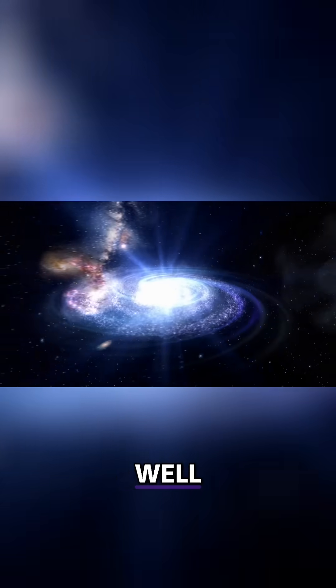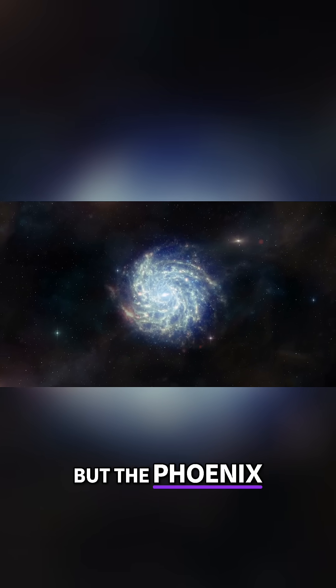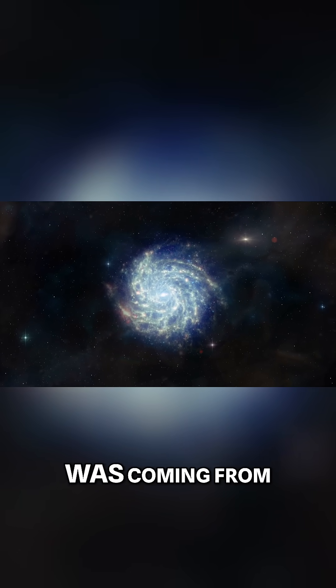So how is this happening? Well, in younger galaxies, star formation is fueled by cold, dense gas, but the Phoenix Galaxy is much older, so scientists couldn't figure out where its fuel was coming from.